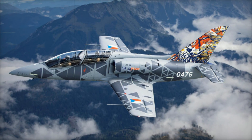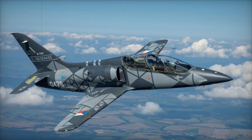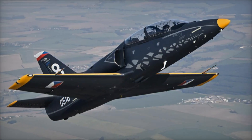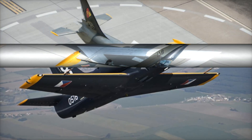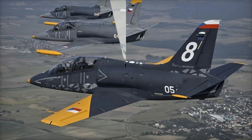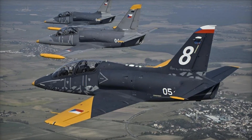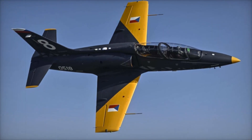The delivery of the L-39 Skyfox to the Czech Air Force not only strengthens the country's defense capabilities but also boosts the reputation of Aero Vodokadi as a leading player in the global aviation market. The aircraft's advanced technology and high-performance capabilities ensure that it will play a key role in preparing pilots for the most demanding combat situations. As more L-39 Skyfox aircraft join the Czech Air Force and other international fleets, the platform will continue to evolve, benefiting from ongoing feedback and performance refinements.